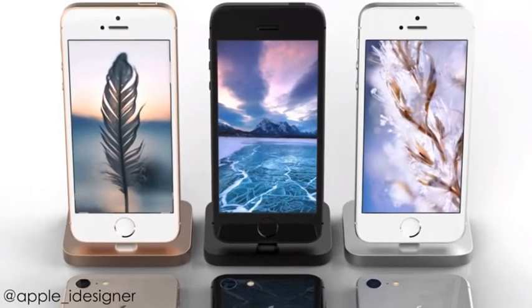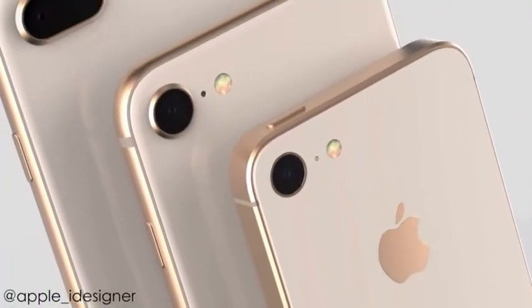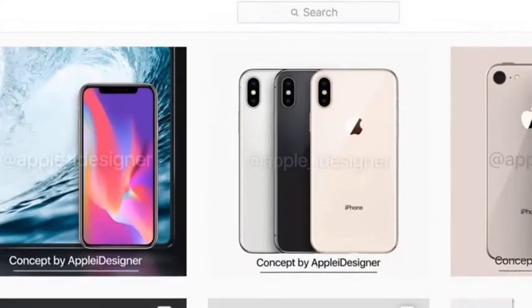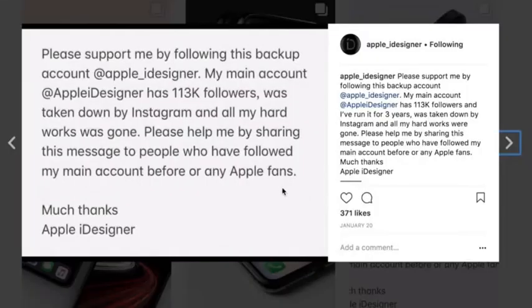So presenting you the actual kid boo of phones — the iPhone SE 2. These are the best, most accurate, and real-looking renders based on the leaks and rumors, made by the talented Apple_i designer. He did an amazing job — make sure to check out his socials; I'll be leaving the links down below in the description.